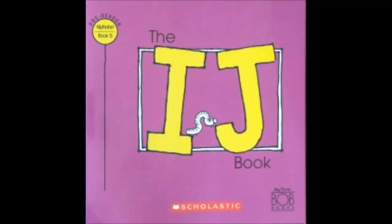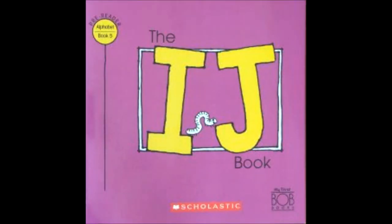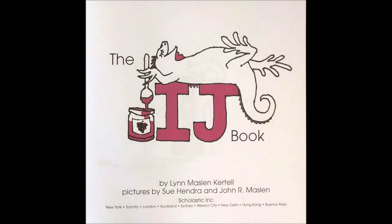Hello little readers! Today we'll be reading book five and six of my first Bob books. The IJ book by Lynn Maslin Kurtel.